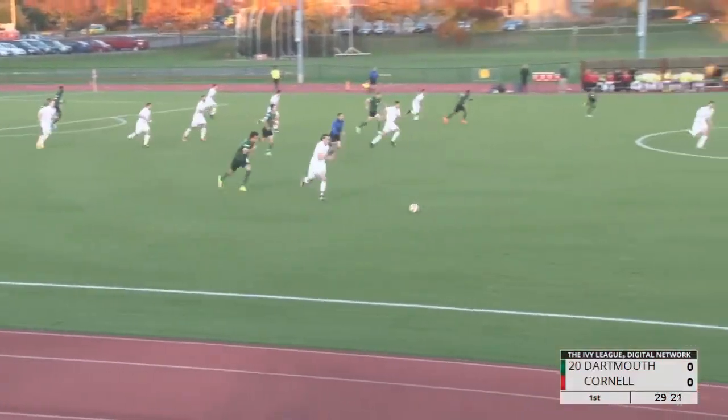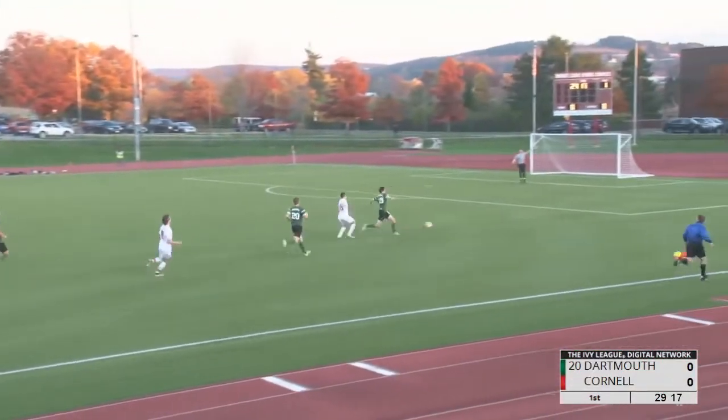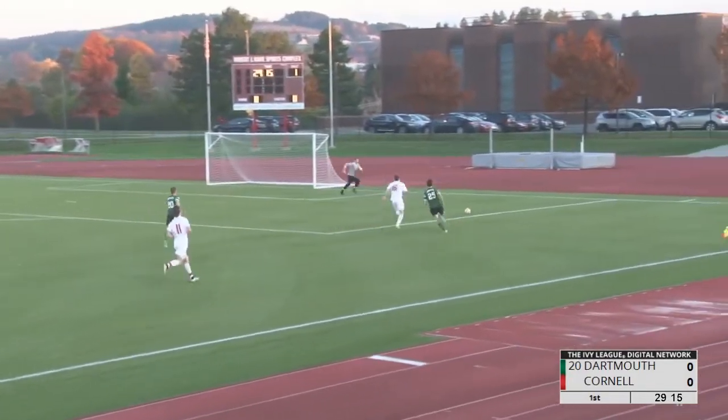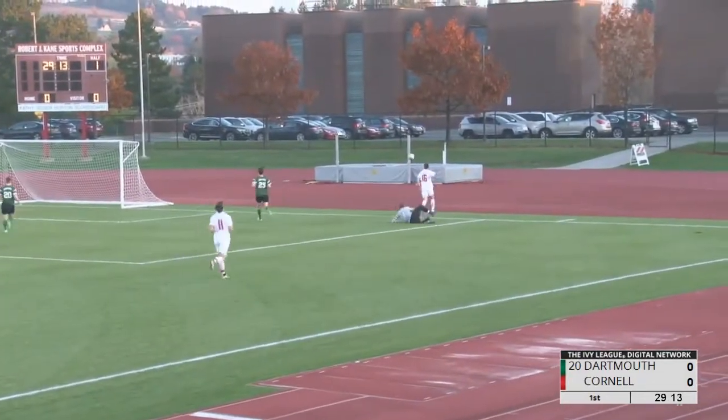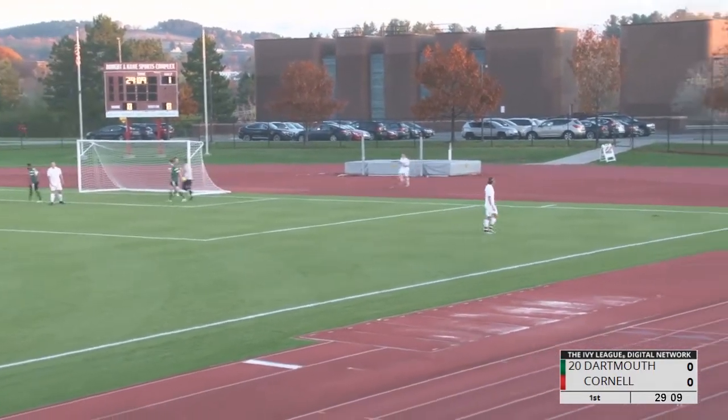Leads it for Waters, who escapes the defender, and here comes Ryan Waters. He's got Pedlow running with him, too far for Pedlow. Keeper coming out, and nice play there from Pedlow to win the corner, as James Hickok.